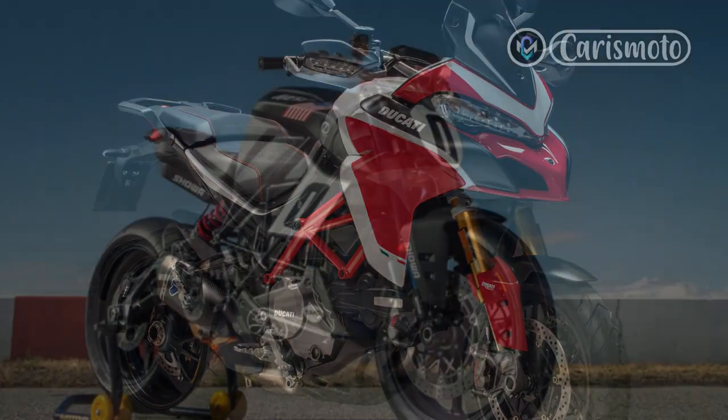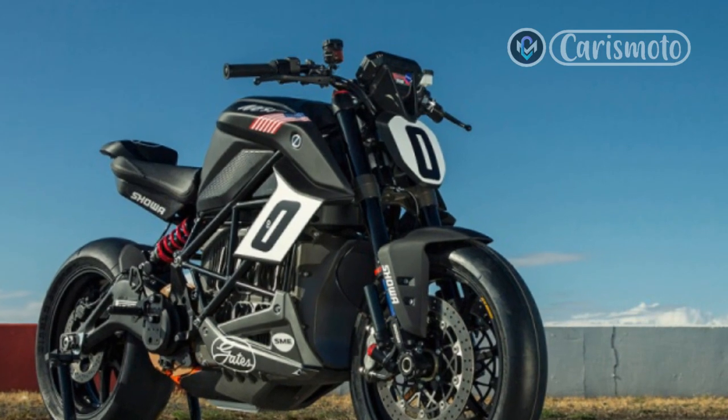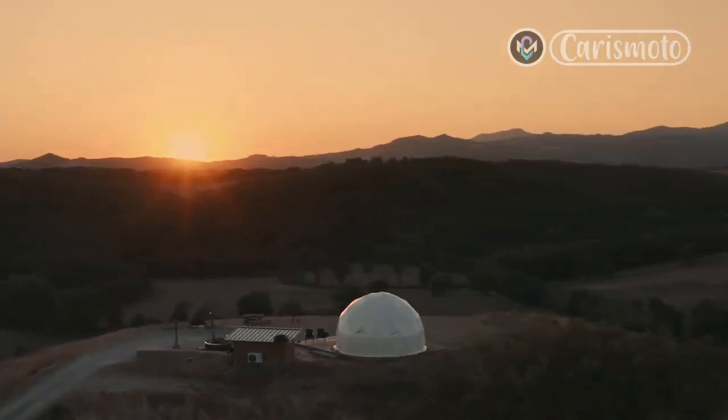Ducati wouldn't reveal any numbers, but the Pike's Peak's Panigale-derived Gran Turismo V4, now with conventional spring-operated valves and 36,000-mile valve service intervals, is sure to have more kick than the older Pike's Peak's Testastretta DVT L-twin.